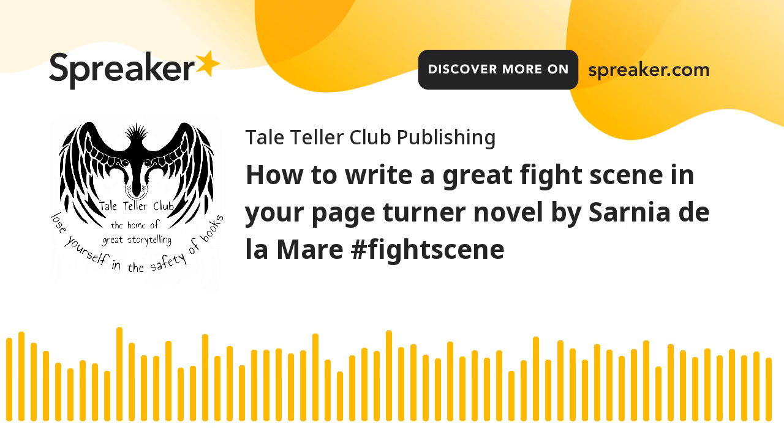1. Define the Stakes. Before diving into the fight itself, clearly define what's at risk. Is it life or death? A key turning point in the character's emotional arc? A battle for honor? The higher the stakes, the more the reader will care about the outcome. The fight must serve the narrative purpose and should push the story forward in a significant way.